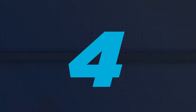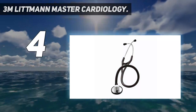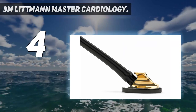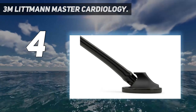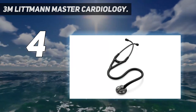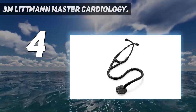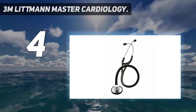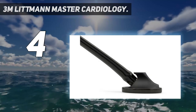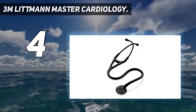Coming in at number 4: 3M Littmann Master Cardiology. Handcrafted with a unique single-sided chest piece, the 3M Littmann Master Cardiology stethoscope is way above in quality compared to other stethoscopes on the market. It has one of the best acoustics among Littmann mechanical stethoscopes, making physicians able to perform more accurate auscultations and arrive at more reliable diagnoses. The tunable diaphragm allows the user to hear a wide range of frequencies, from low to high. The chest piece delivers Littmann's highest acoustic performance along with a handcrafted, eye-catching design. The 2-in-1 tube design eliminates noise interference from two external tubes rubbing together.